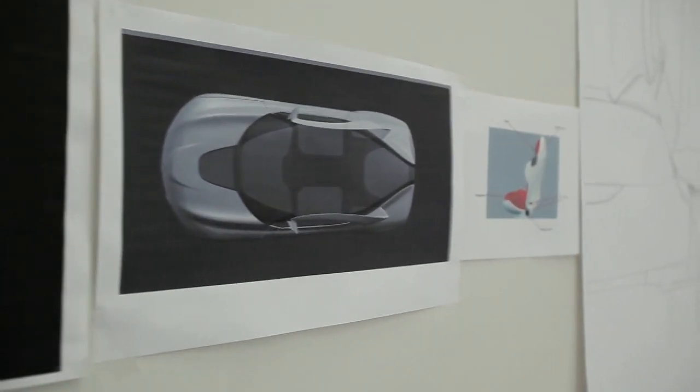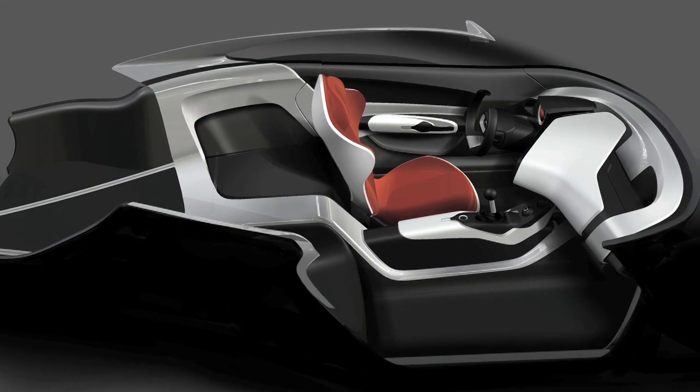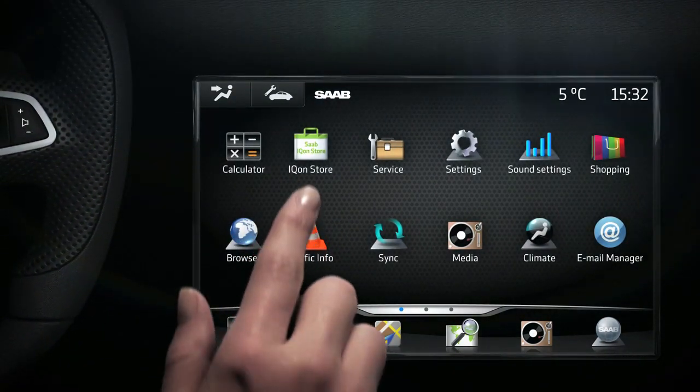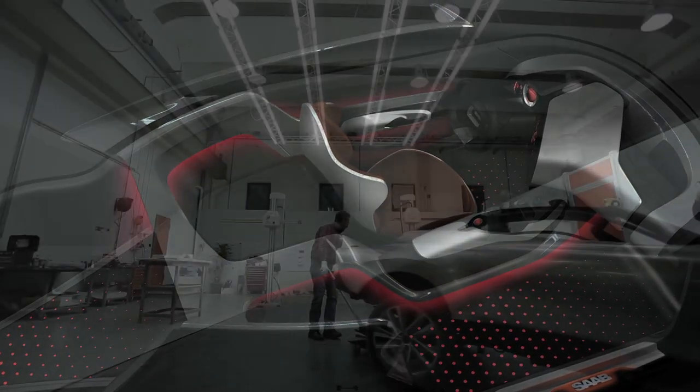Saab's interior designs have always focused on driver orientation, and the Phoenix Concept is no different — in fact, we've pushed that even further. The new interior cockpit literally wraps around the driver to give him or her the sense of oneness with the automobile. We also have new technologies such as the ICON system, the first true application system available in an automobile, allowing the driver to have full command of all the car's functions.